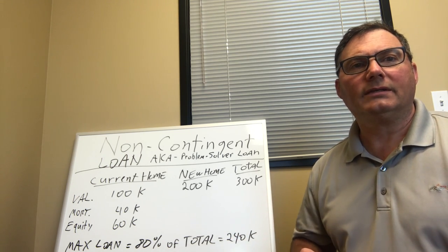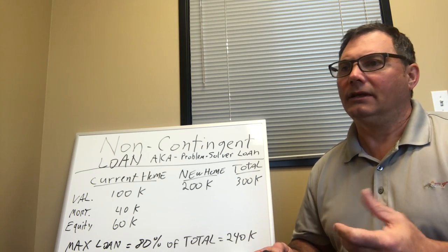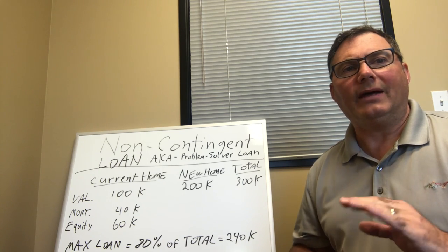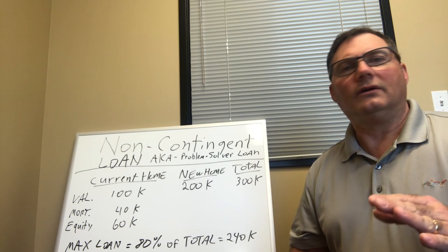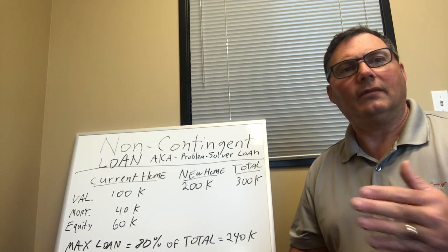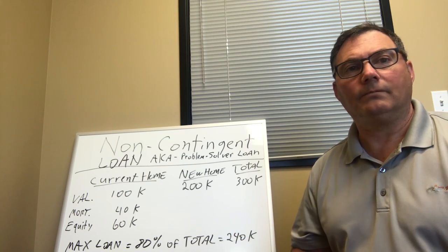It's a problem solver because if you're a realtor and you want to close more deals, or if you're just a regular home buyer that wants to take action, this will get the job done better than any other products out there. This is not a bridge loan. Bridge loans are flawed in many ways and are not as good or as easy as this non-contingent loan, or the problem solver loan.